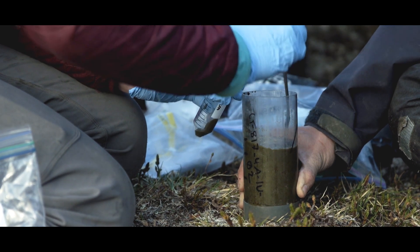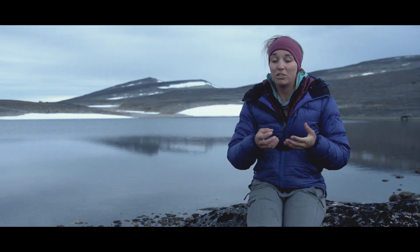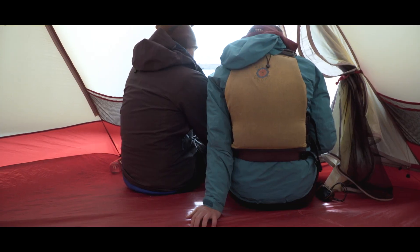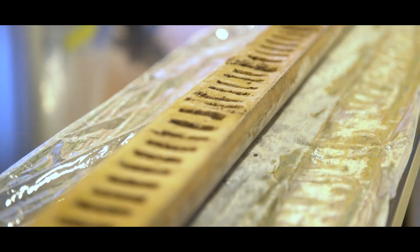that were in and around this lake at the time that that sediment was deposited. So what we can do is selectively look at the plant DNA that is contained in the mud, and then work backward to learn what the plant community consisted of at that time.